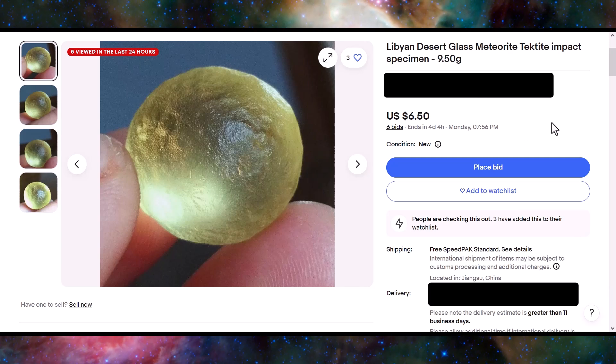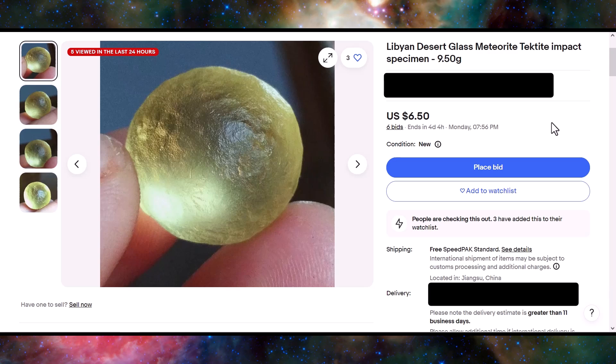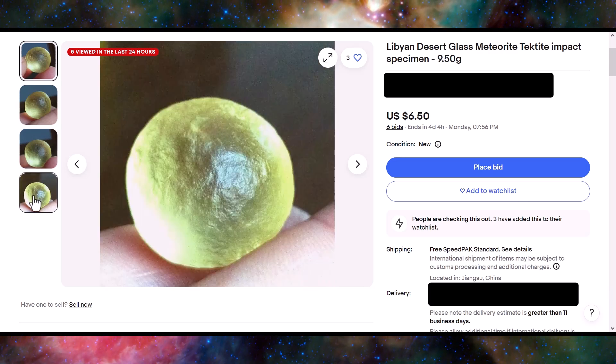On to the next one — this one is at $6.50 currently, ending in four days. This is from the same seller, and you can see this piece probably came out of either the same or a very similar mold. Way too round, and you can't see any inclusions.